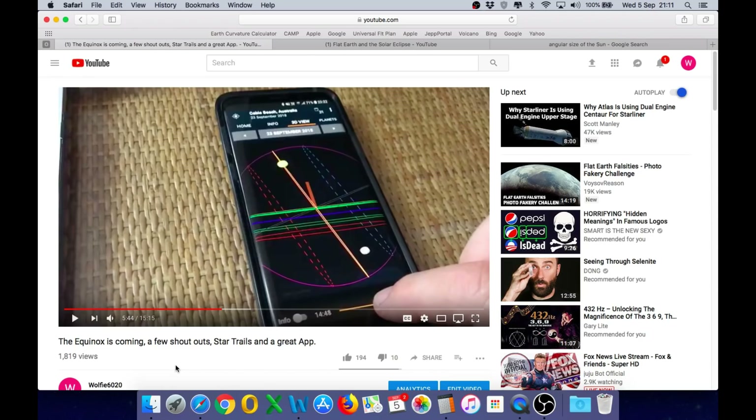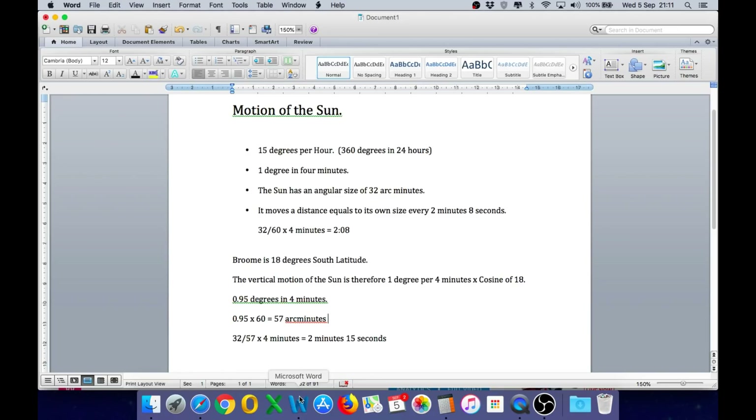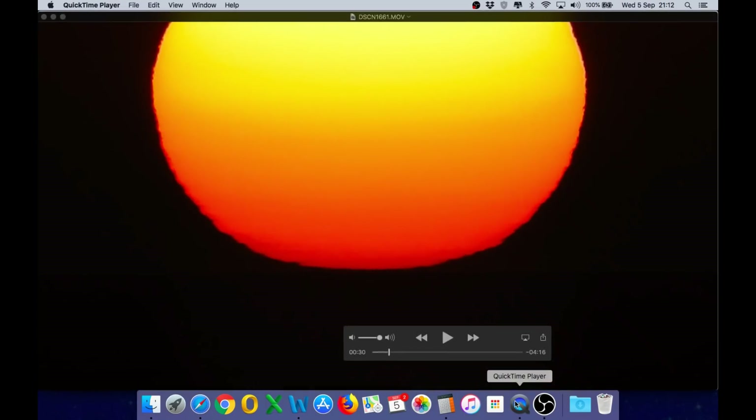That means it will take slightly longer than 2 minutes and 8 seconds for the sun to disappear fully. Broome is 18 degrees south latitude, so the vertical motion of the sun is 1 degree per 4 minutes times the cosine of 18, which is 0.95 — that gives us 57 arc minutes per 4 minutes. The angular size of the sun is 32 arc minutes, so 32 divided by 57 times 4 minutes gives us 2 minutes and 15 seconds. That is the amount of time it should take from when the sun first reaches the water until the top of the sun disappears completely.